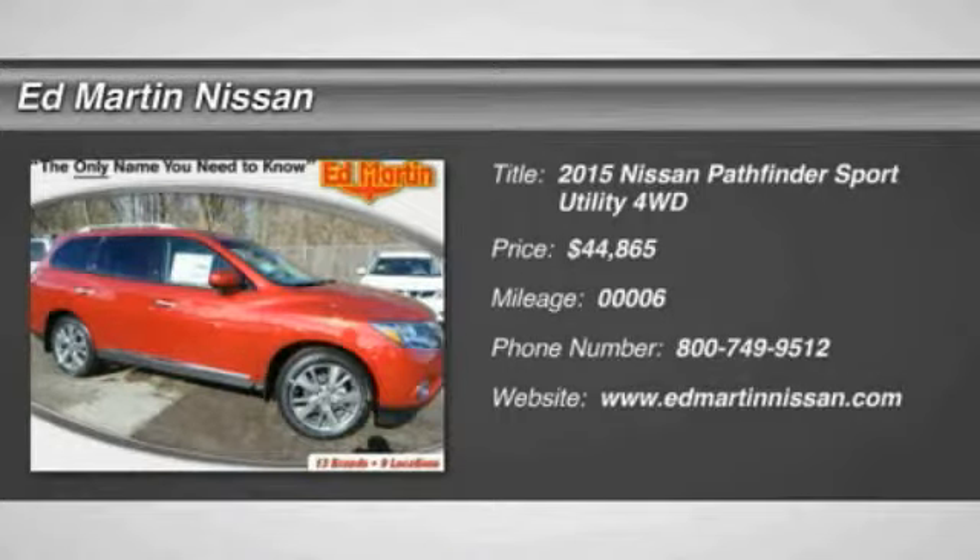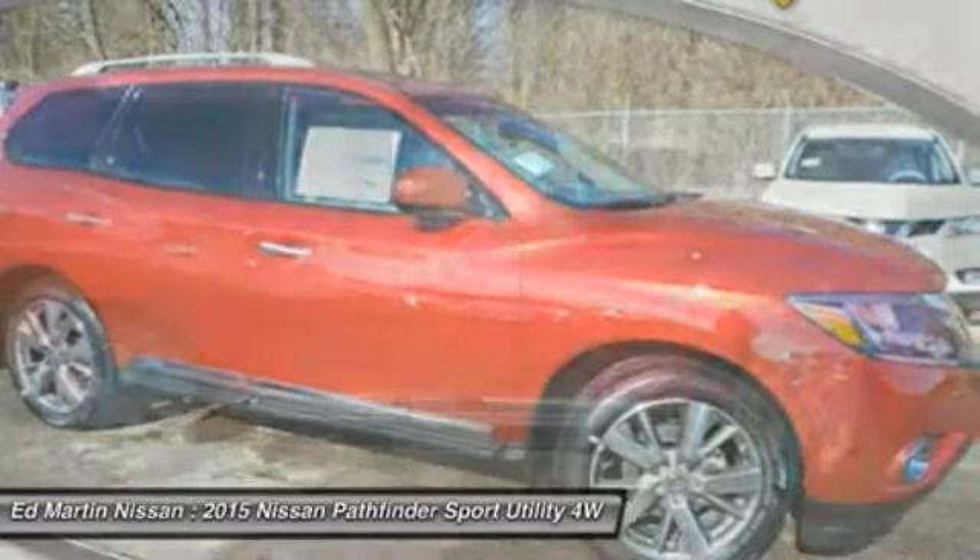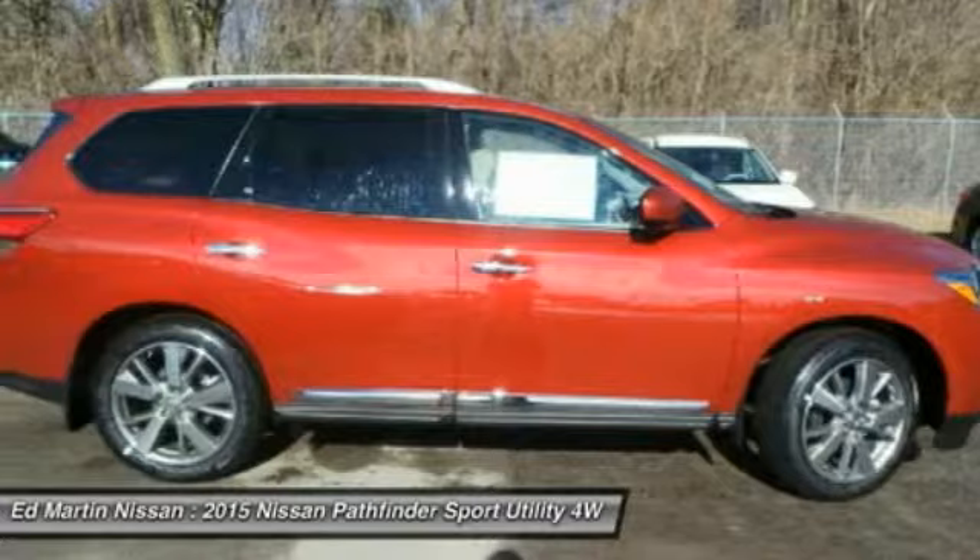The 2015 Pathfinder. The Pathfinder has a premium interior with three rows of seating for up to seven passengers, as well as versatile seating and cargo configurations.